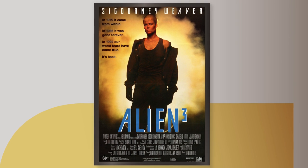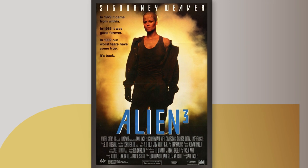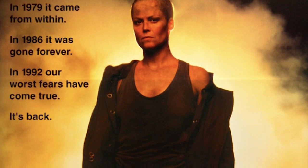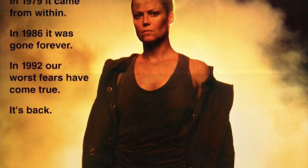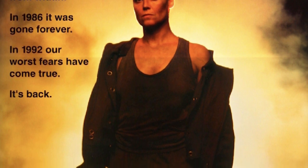We got Weaver without the hair. We have three taglines on the side, really building up to not much of anything. The fugly Alien 3 font treatment that's blue for some reason — whose idea was this? This tagline is just trash: 'In 1979, it came from within. In 1986, it was gone forever. In 1992, our worst fears have come true — it's back.' How can you be gone forever and then be back? That just contradicts itself. This is just a terrible, terrible set of words.